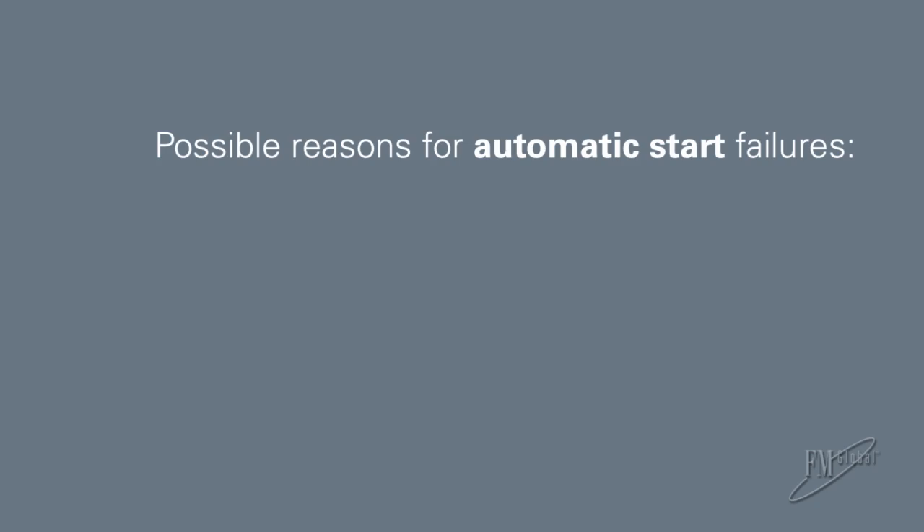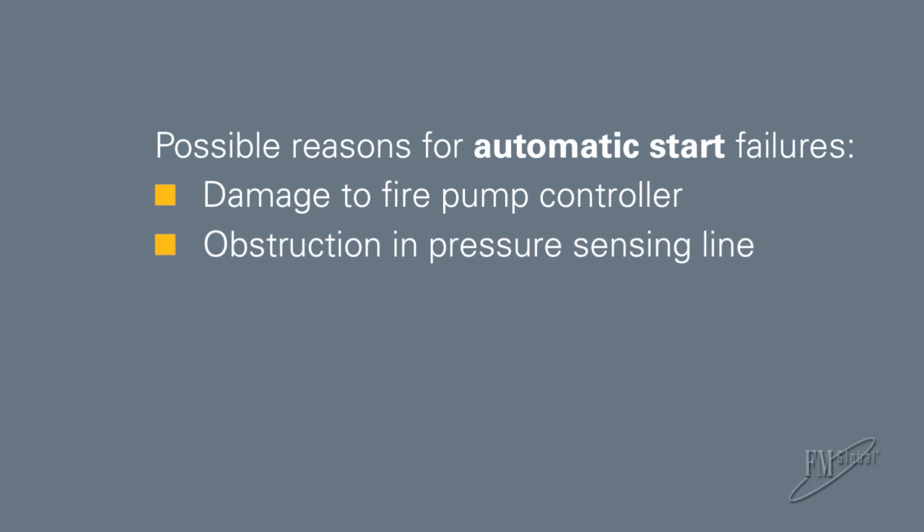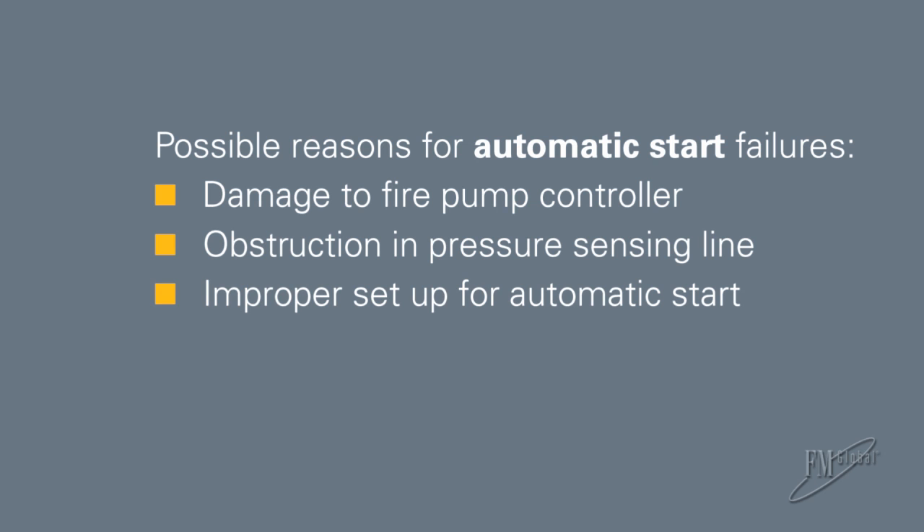But what if your fire pump fails to start automatically during a fire event? This could occur for many reasons, such as damage to the fire pump controller, an obstruction within the pressure sensing line, improper setup for automatic start, or even a criminal act.